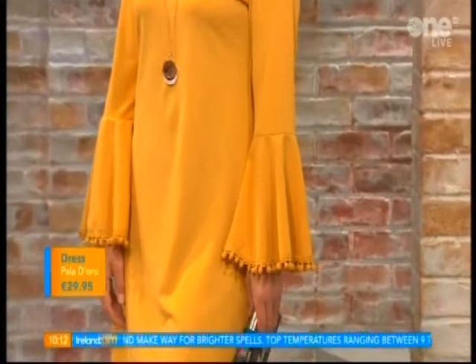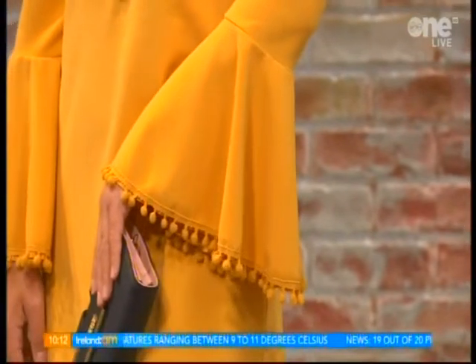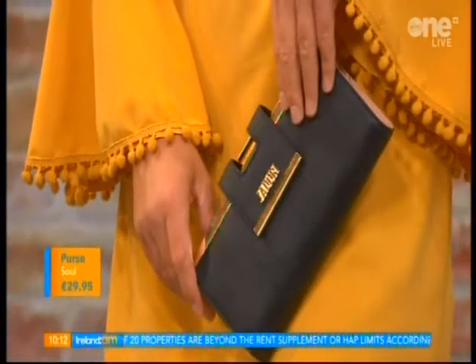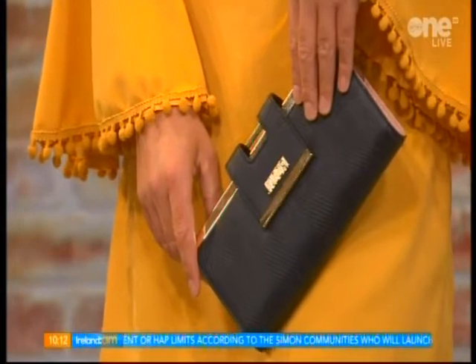I'm loving the fluted sleeve — that's the big selling point on this. It just gives it that real drama and an evening look feel. And the tassels are fabulous, a big trend. We've matched it here with a simple little purse used as a clutch, €29.95 from Seoul. It's the simplicity of this look. You're wearing it with bare legs today, but as it gets a little chillier you can wear tan tights or black opaques. Very nice as well.